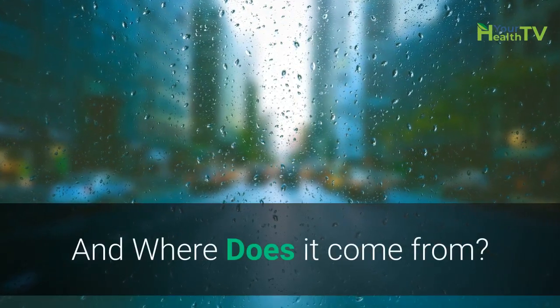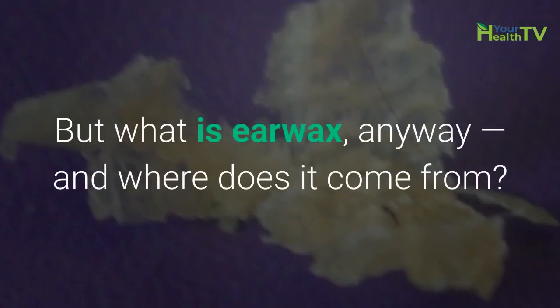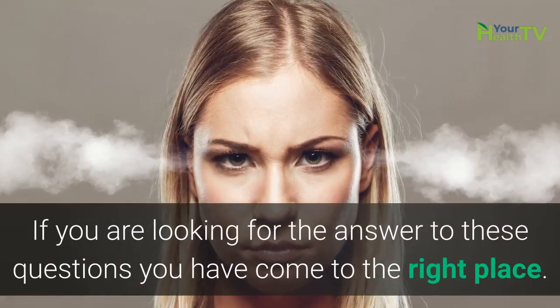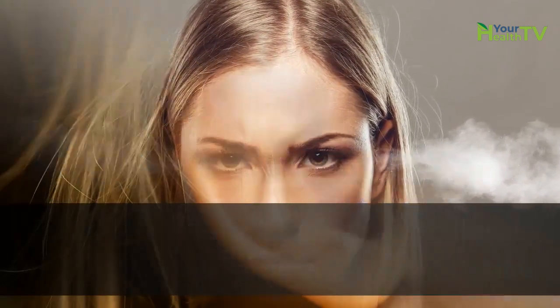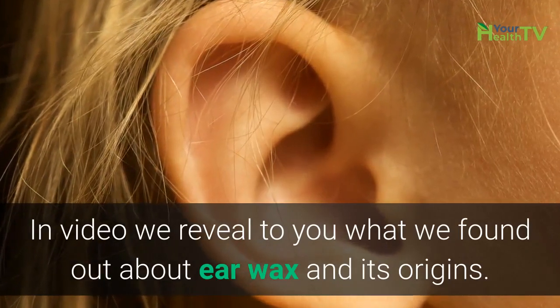What's earwax and where does it come from? It's sticky, it's shiny, but what is earwax anyway and where does it come from? If you are looking for the answer to these questions, you've come to the right place. In this video, we reveal to you what we found out about earwax and its origins.